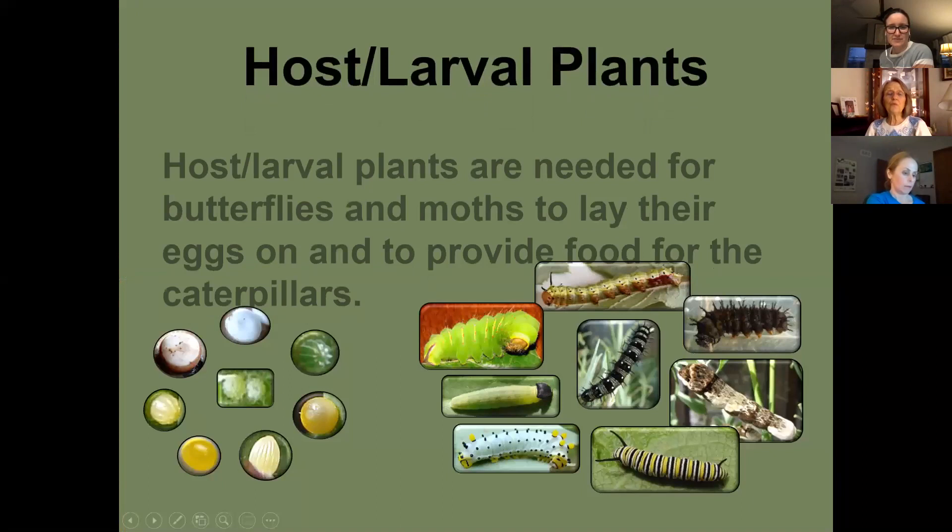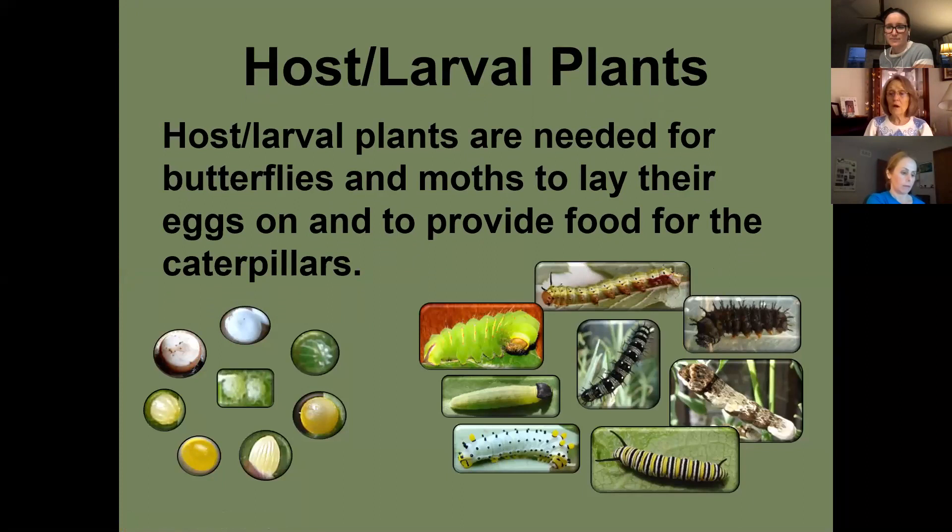This is what I feel is most important: if you just have nectar plants, a butterfly will fly in, take a drink, then leave because it can't complete its life cycle there. It needs to find a mate, lay eggs, and have the whole cycle happen. Host plants are so important — let's cover some of them.